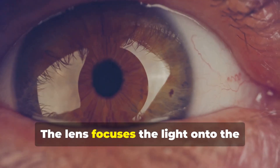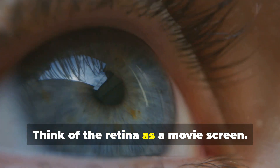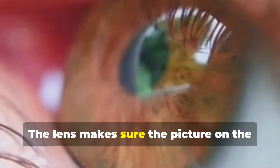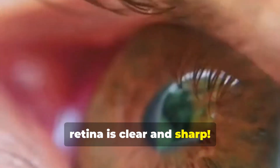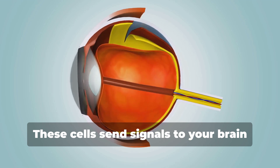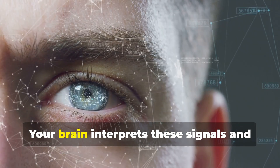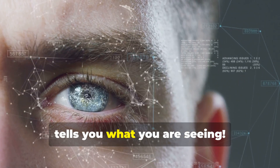Next, the light passes through the lens, a clear part behind the pupil. The lens focuses the light onto the retina at the back of your eye. Think of the retina as a movie screen — the lens makes sure the picture on the retina is clear and sharp. The retina is covered in special cells that sense light, and these cells send signals to your brain through the optic nerve, a kind of biological cable.